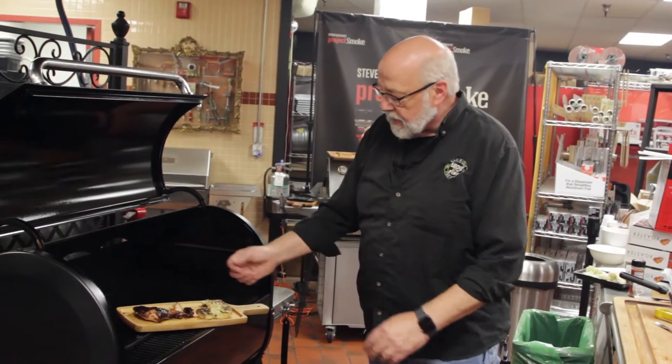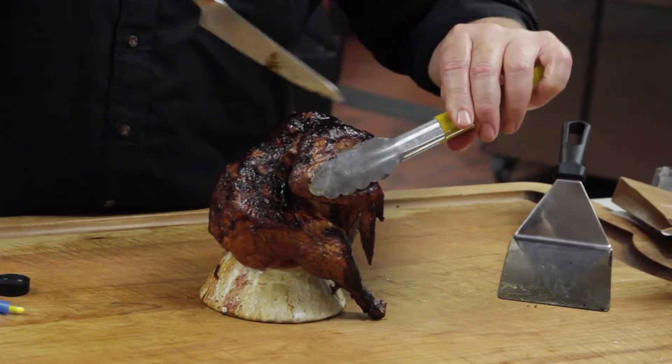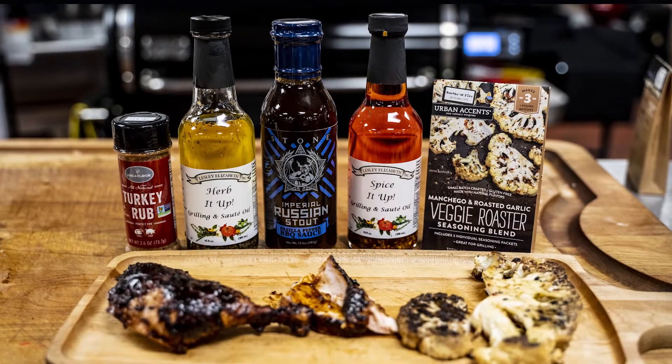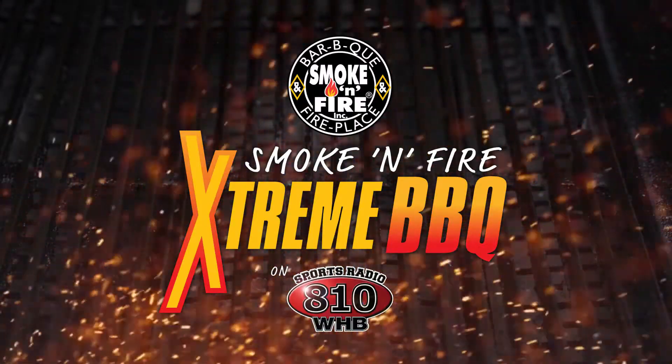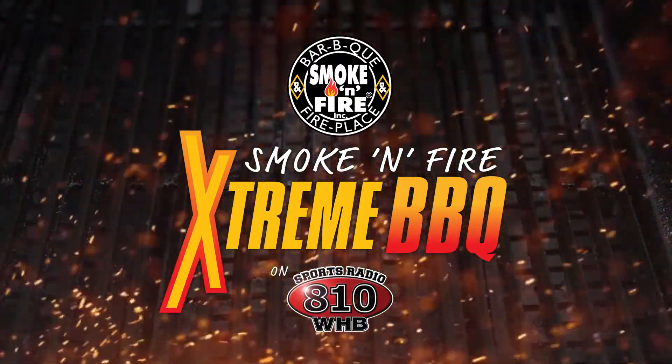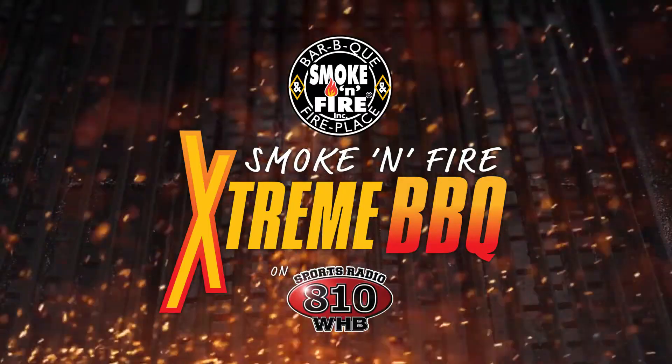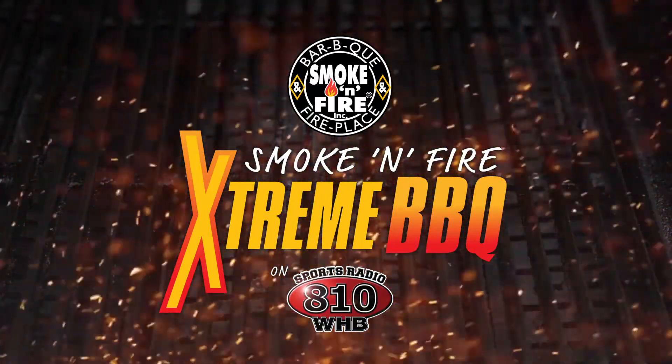This is Jim at Smoke and Fire, and today we've got our beer can chicken, our griddle roasted cauliflower, and we're ready for dinner. It's going to be wonderful. It's time for Extreme Barbecue, presented by Smoke and Fire, where you can find everything you need to master the grill. Think family, think friends, think Smoke and Fire.